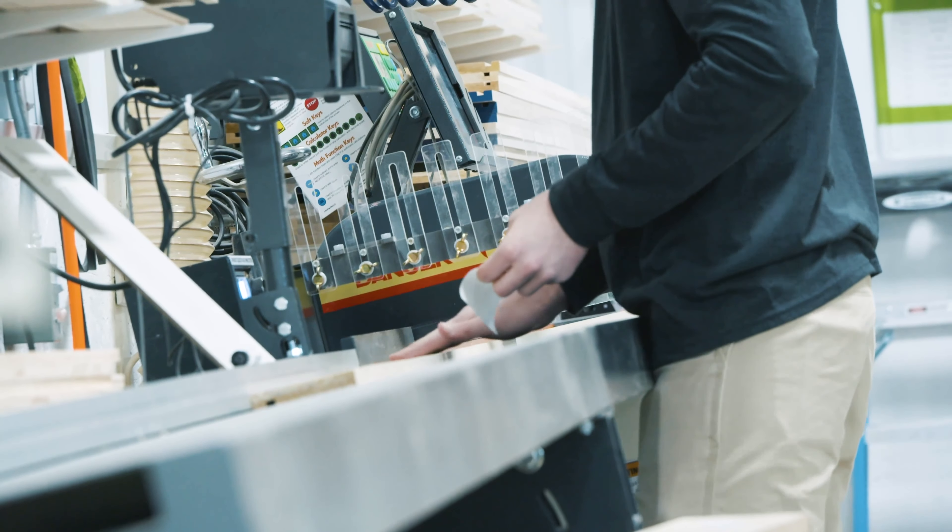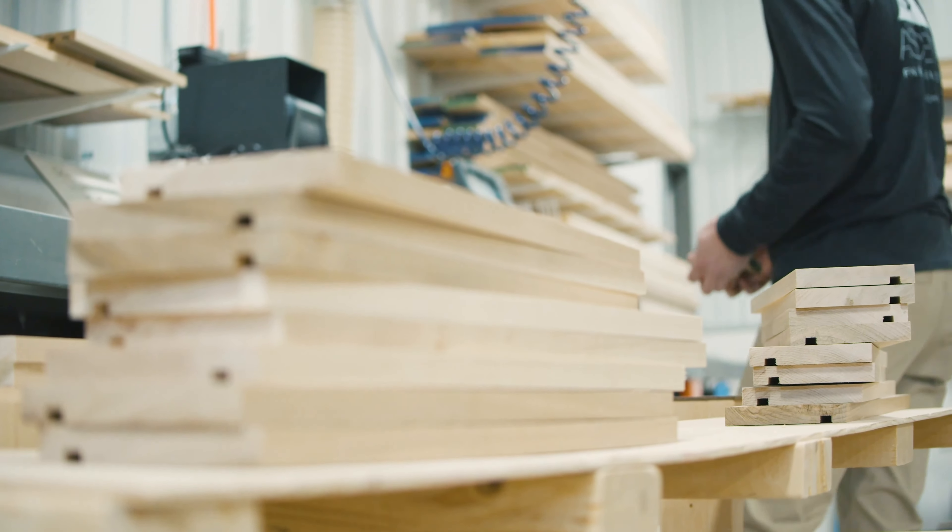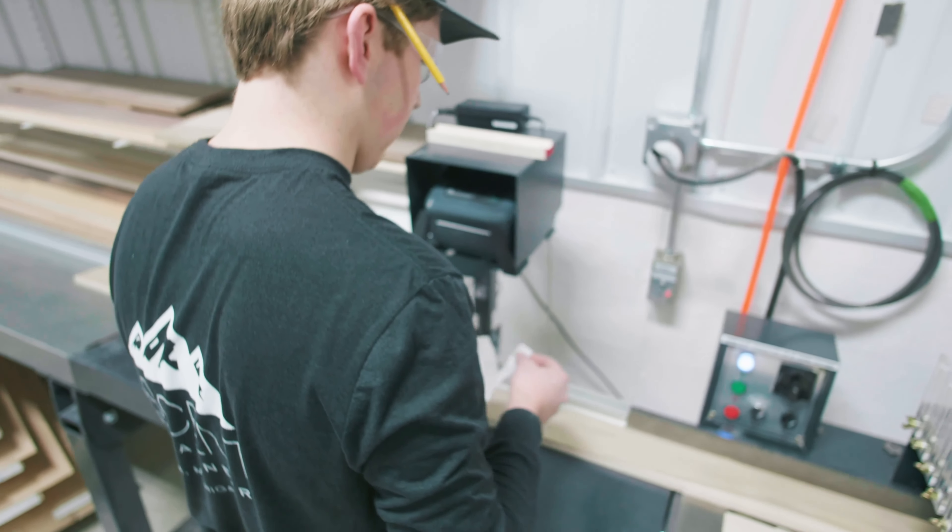We had Styles assembly people come and help us put it together, and it did not take them very long to get it together. It did exactly what we expected it would do.